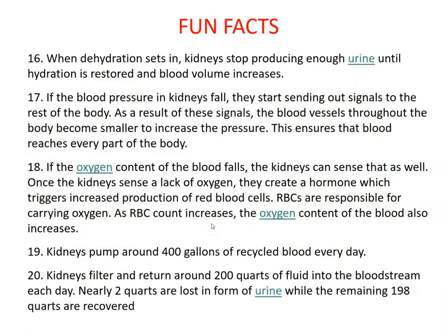When dehydration sets in, kidneys stop producing enough urine until hydration is restored and blood volume increases. So if you're stranded and dehydrated, your body won't produce urine because it's trying to conserve the water inside — so you won't pee.